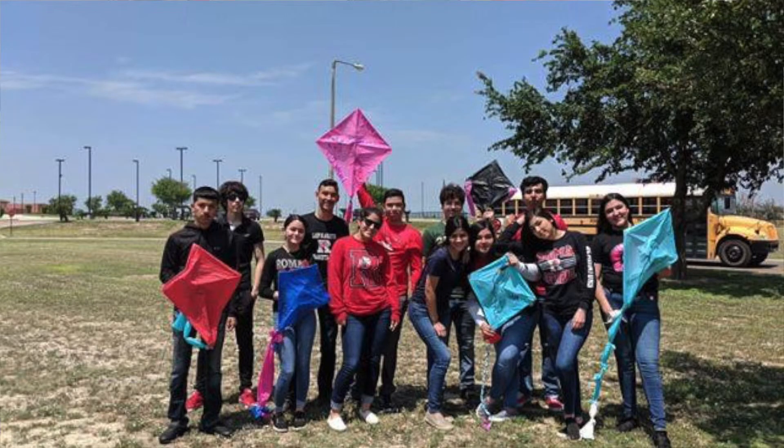It is a very rewarding experience as a teacher to do this project. It's always nice to see students actually apply what they've learned in the classroom in the real world, and it was nice to see them fly and enjoy the kites.